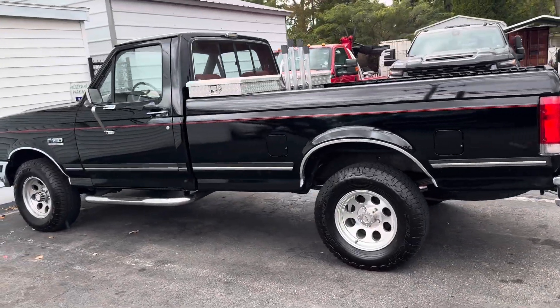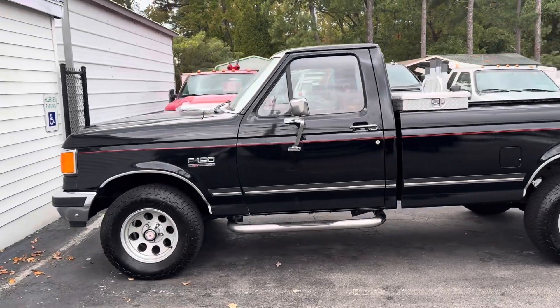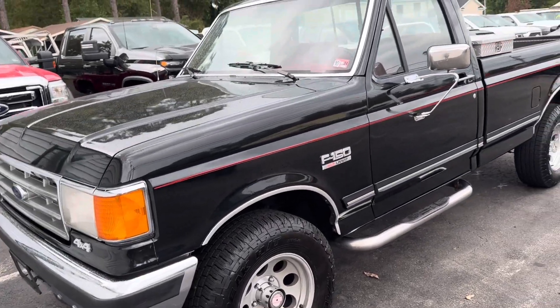Quick walk around before the rain sets in on this brick nose Ford F-150 — pretty sure this is a 1988. It is on the website davisfullyby4.com if you want pictures and details.